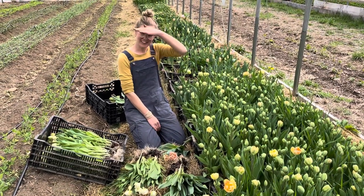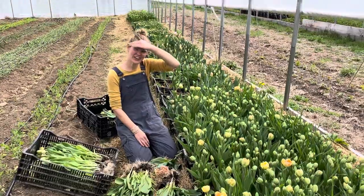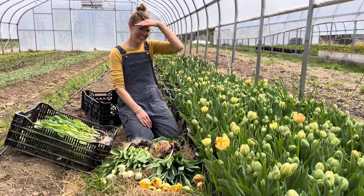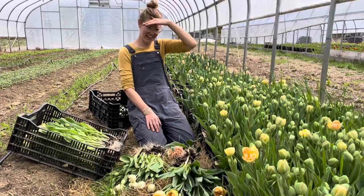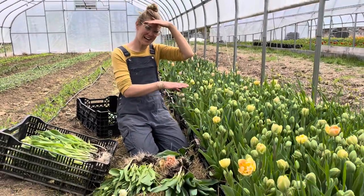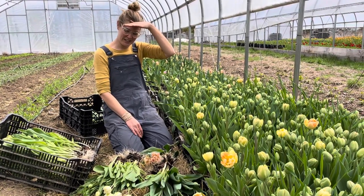Hi! So last week we were in the ranunculus house next door and this week we're in one of our other greenhouses. This one has the cool season stuff in it. It's unheated. We planted it out in January and it's where we've got all the greenhouse crate tulips going. I'm just out here picking this morning and I wanted to show you some of the varieties that are coming in this week.